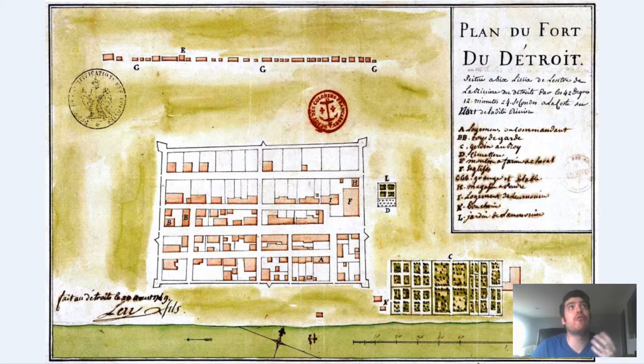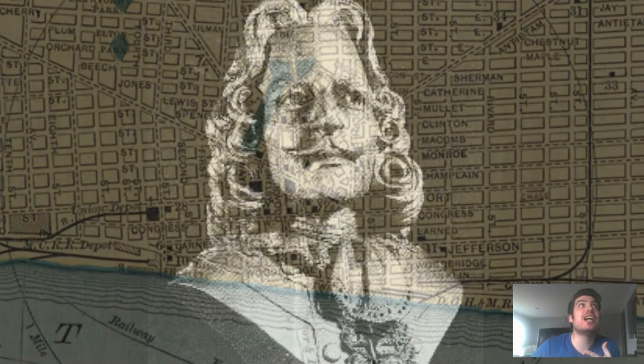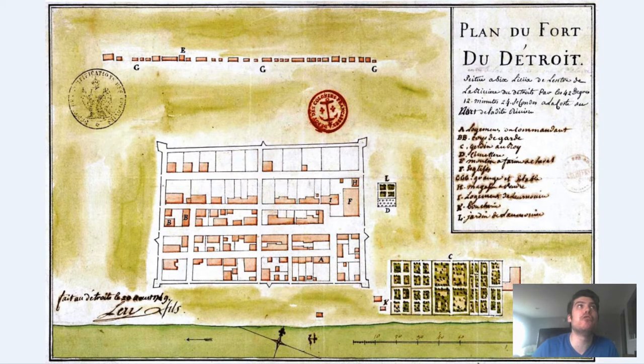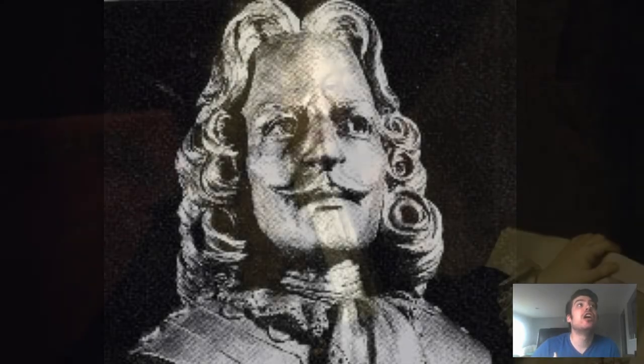The first fort was named Fort Pontchartrain de Detroit. It was established by French officer Antoine de la Monde Cadillac in 1701. The fort was located in the vicinity of Lawrence Street and Griswold Street. Cadillac ordered Fort Detroit to be built on the Detroit River to keep the British from moving into the West and to monopolize the fur trade in Central North America. When Cadillac landed on the site, he held a grand celebration to formally take control of the area, naming it Fort Pontchartrain de Detroit in honor of Louis Félefus, Comte de Pontchartrain, who was Minister Marine to Louis XIV.